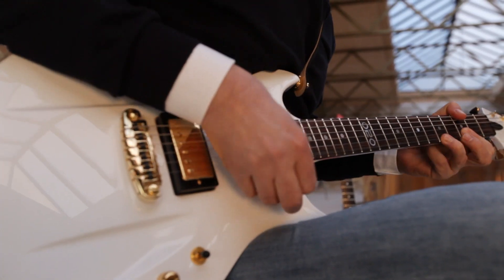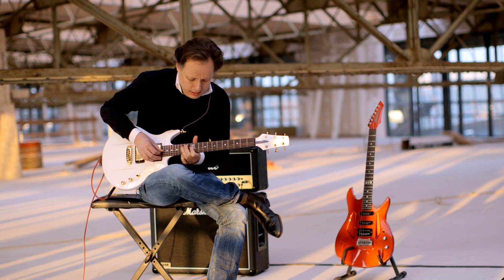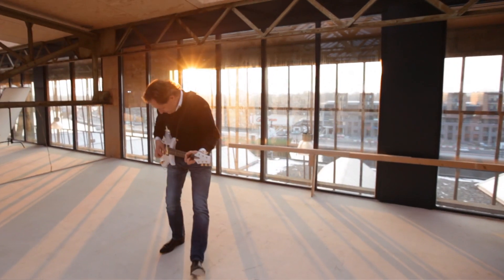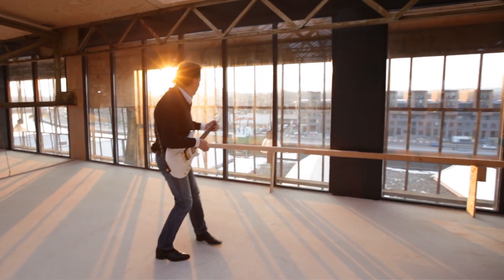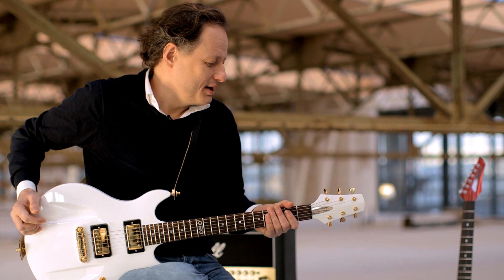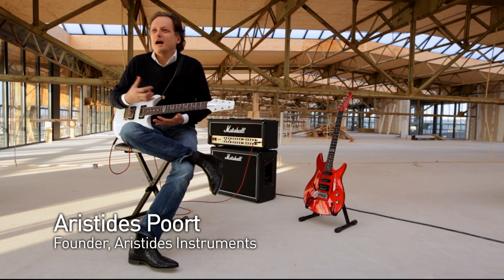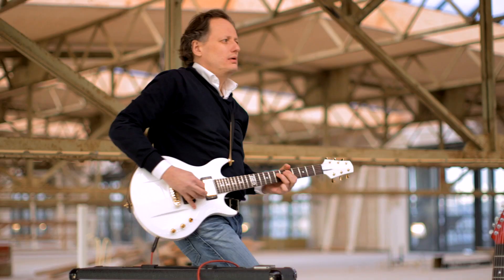My name is Aristides Poort and we are here at the factory of Aristides Instruments. We are located at the beautiful city of Haarlem, the Netherlands. It has been a love relationship since I was quite young. It is such an amazing cultural icon, the guitar and electric guitar.